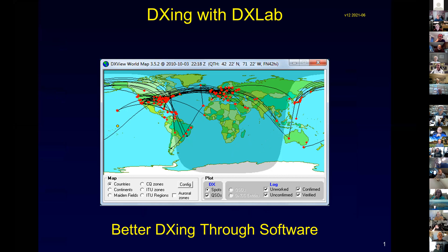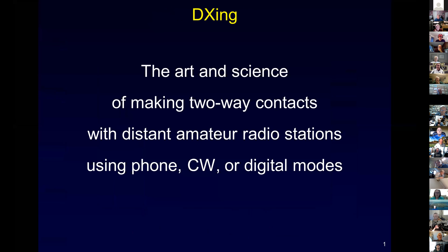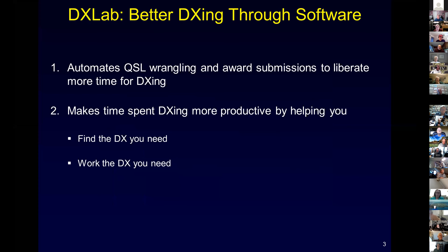The motto of DX Lab is 'better DXing through software.' It was my belief back in the 90s that as hardware and software got less and less expensive, it would be possible to put more energy into having computing help us be better DXers. DXing is the art and science of making two-way contacts with distant radio stations. DX Lab helps us do that in two ways: by minimizing the amount of paperwork we have to do so we can spend more time on the radio, and by helping us be more productive.